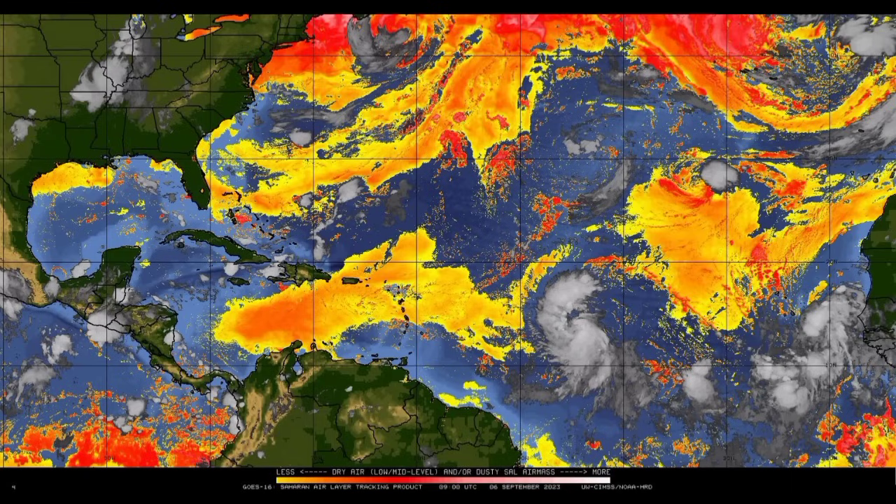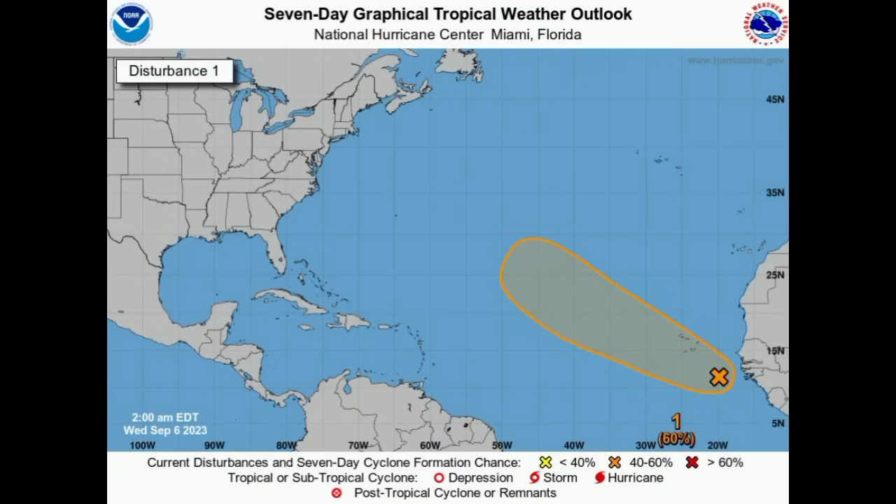Here we have Invest 96L, which is southeast of the Cabo Verde Islands. It has a 60% chance of development over the course of the next seven days — the chance has actually decreased a bit from 70%. A continuous northwestward track is expected, and as it makes its way to the northwest, it could bring some impacts to the Cabo Verde Islands. Persons there could experience some increased inclement weather conditions as the system moves out, and it could still become a depression as we head into this weekend. As for Franklin's remnants, there is only a 10% chance of seeing some sort of regeneration, so it's getting increasingly unlikely that it will try to regain its status.